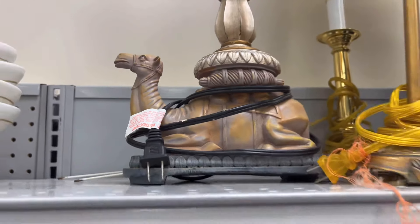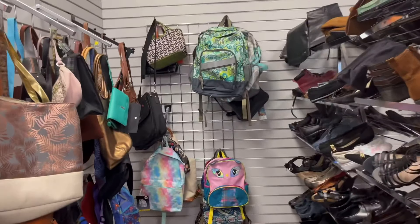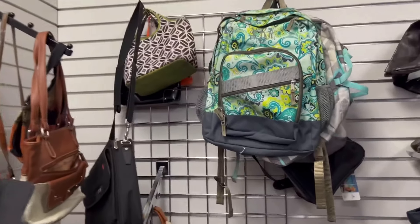All right, who wants the camel lamp? It's here for the taking. You get a lampshade that says 'My Lovely Lady Humps' on it. Off we go to check the bags, just like we always do.